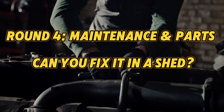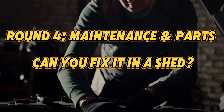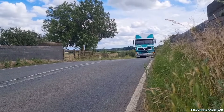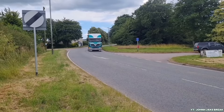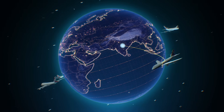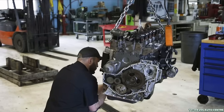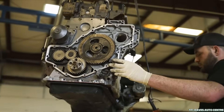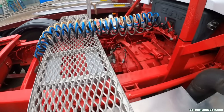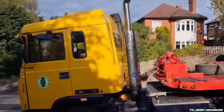No engine is truly set and forget. So when it's time to get your hands greasy, how easy is it to maintain these beasts? Cummins is the clear frontrunner. With a global footprint that spans from highways to harbours, they've built an ecosystem that keeps things running no matter where you are. Whether you're in the middle of Kent or somewhere remote in Southeast Asia, chances are there's a Cummins dealer, mechanic, or at least someone with the right wrench and a part in stock. Mechanics trust them, truckers swear by them, and parts are practically everywhere.